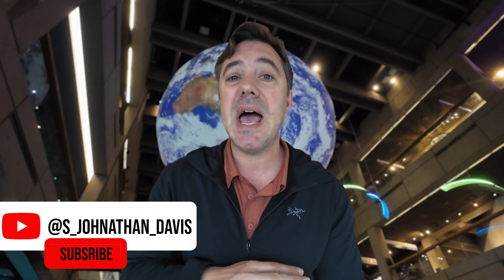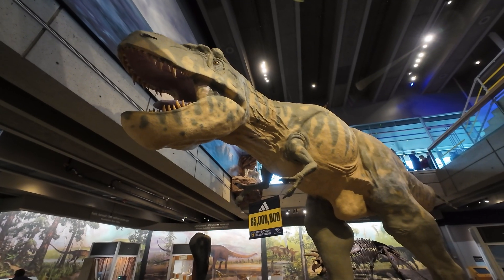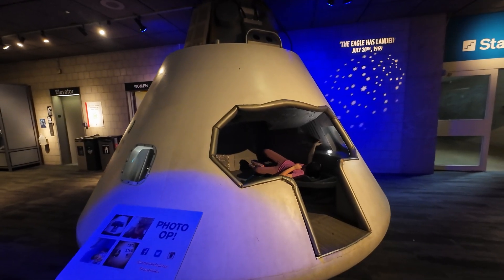All right, so we just finished up the museum. You saw our museum in two-minute video. I got to say, it is one of the very best museums that our family has ever been to. I would highly recommend it. If you're in the Boston area visiting, or even a Boston local and haven't gone, go check it out. It's got everything from dinosaurs to spaceships and everything in between.